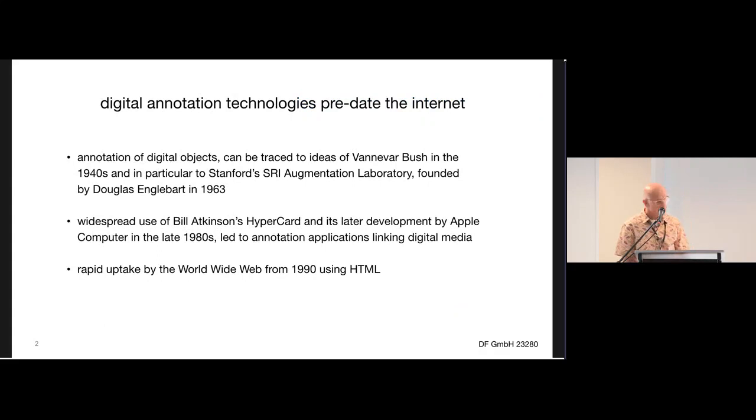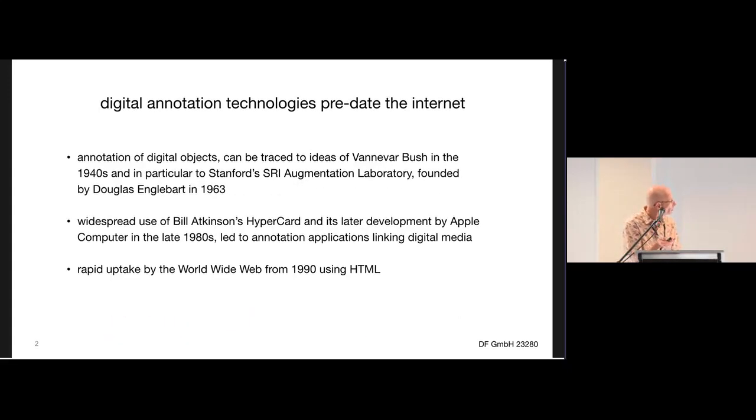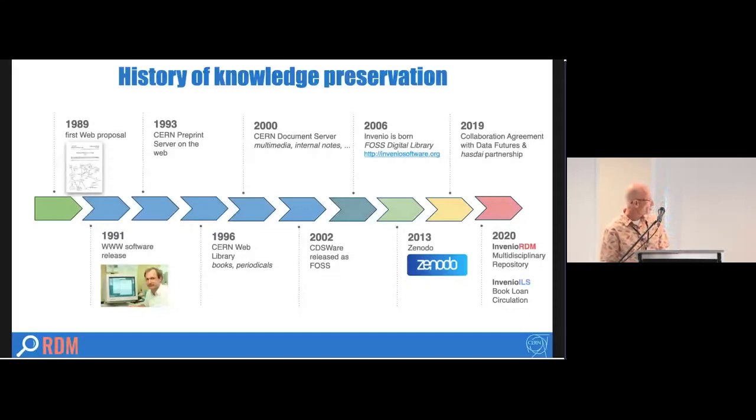Annotation digital objects can actually be traced way back to the 1940s, but we generally think of it as coming out of the SRI — Stanford Research International — and later Bill Atkinson's HyperCard, which some people might remember. This rather immodest slide from CERN puts some of the interesting things in a timeline.